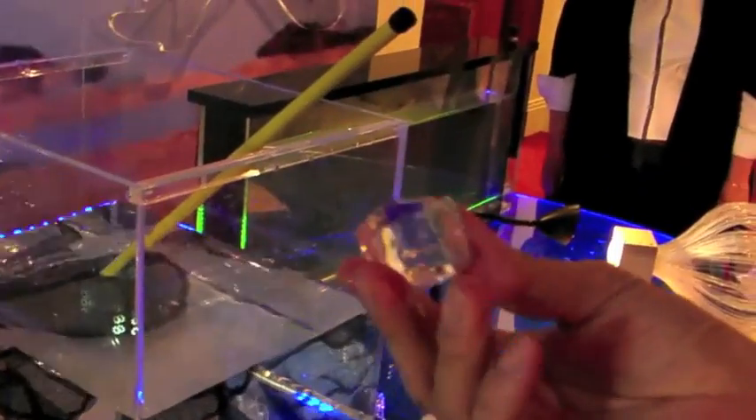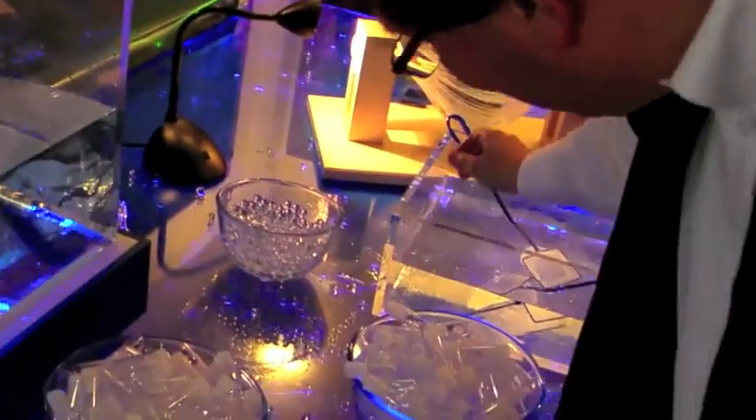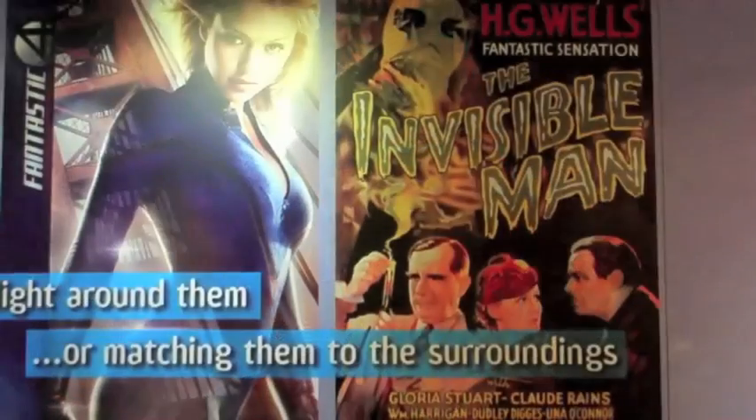There is a tube, and we now put the tube into water. And what they represent is the principle behind the invisible man, a story from H.G. Wells.